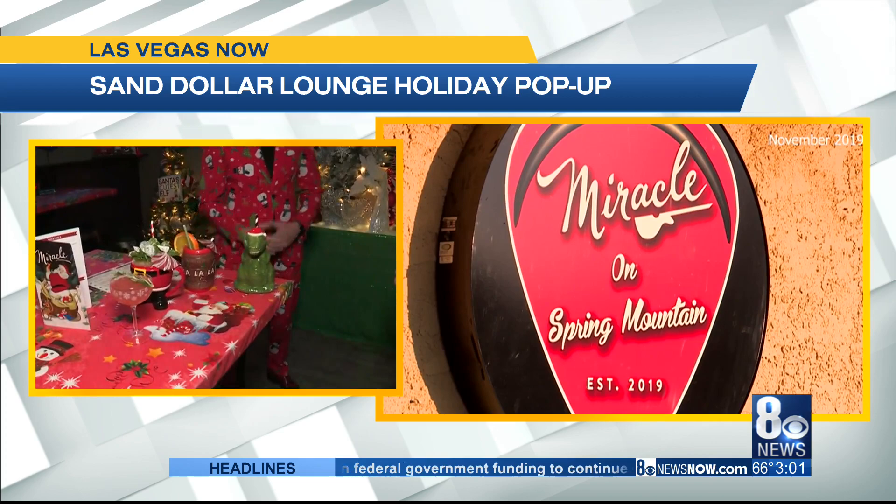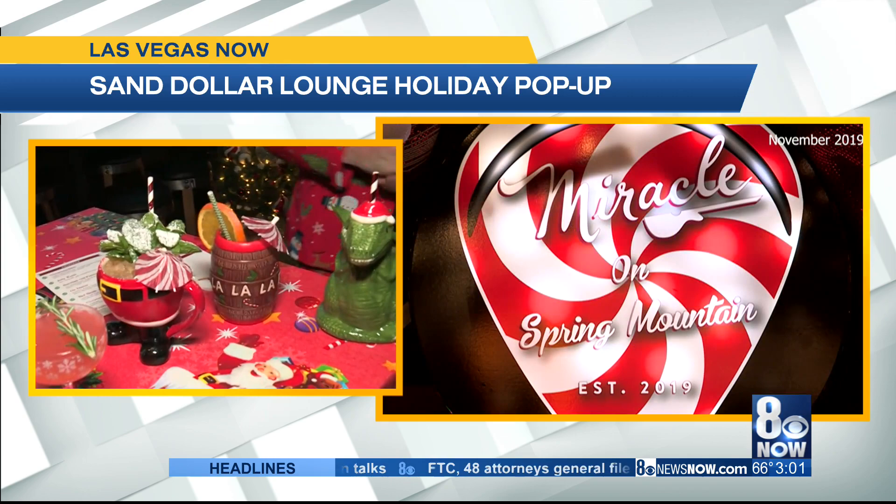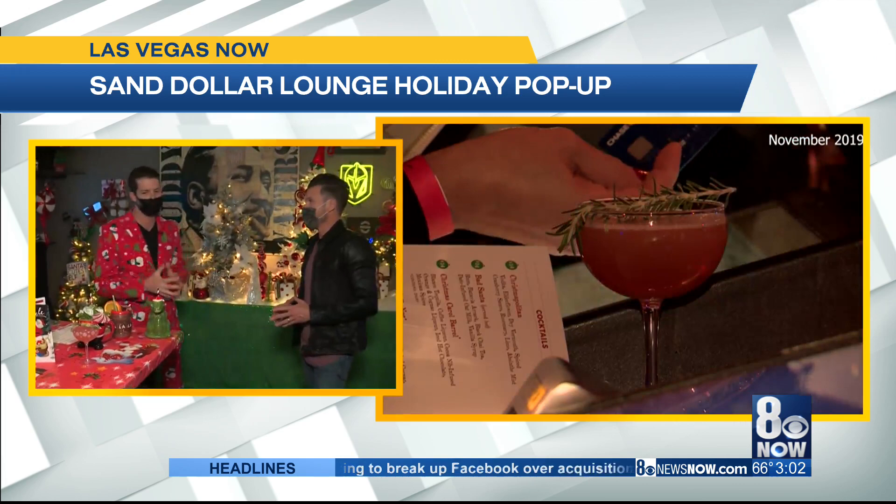Talk me through the cocktails we have here on the table. All the cocktails are very festively driven — the Santa Rex, the Yippie Kaye Mother, we have a Jingle Bells Nog that's really good. We kind of have a variety that covers the whole spectrum of base spirits. I love the Yippie Kaye because Die Hard is a Christmas movie, right? Die Hard's a Christmas movie.